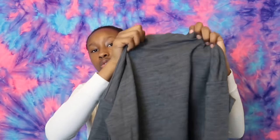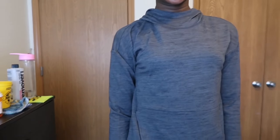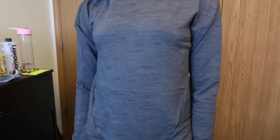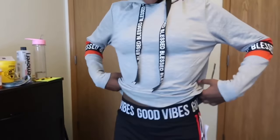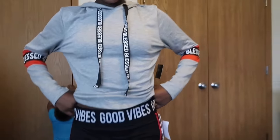Next is this grey pretty top — it's not really grey, it's kind of like a dark grey. Next is another grey sweatshirt and it has 'blessed' for the elbow part. It's red, and for the strings it says 'blessed' also.